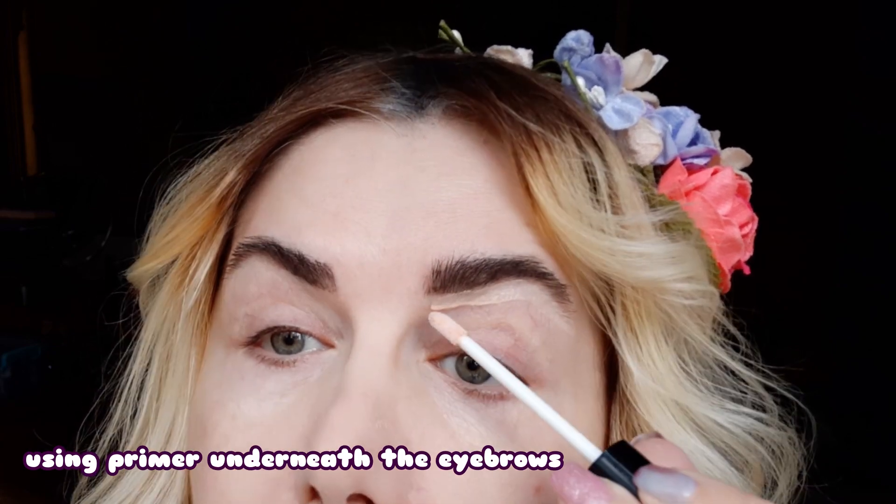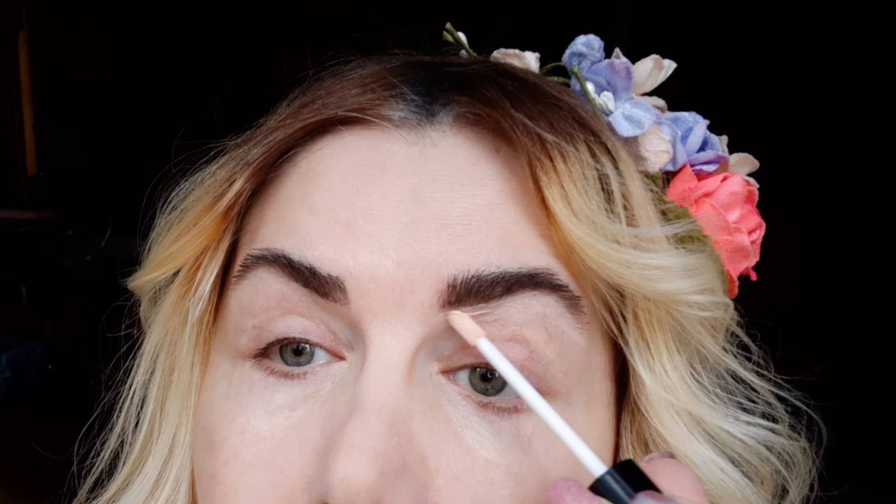I already applied the NYX lip gloss, which stays all day and I like it so much. Because my lips are very dry, I had to apply some lip gloss, and in order to make the contrast I'm using this primer.